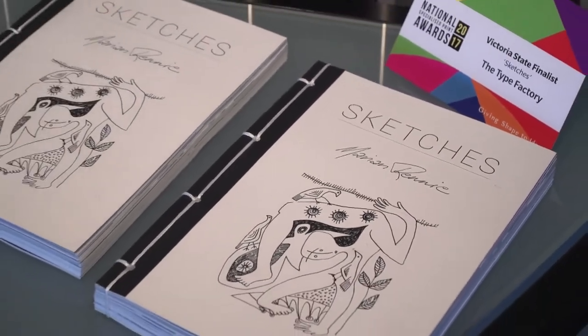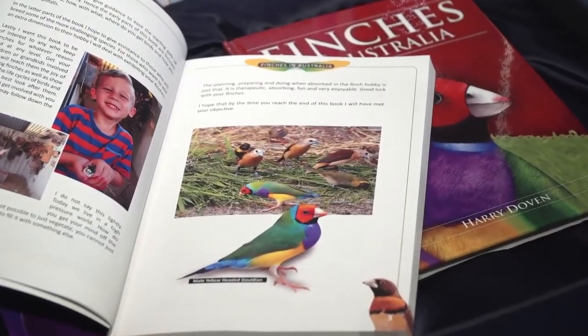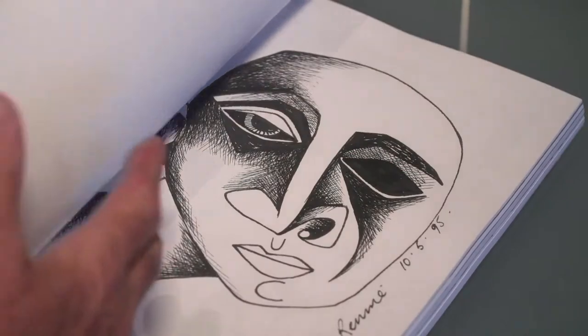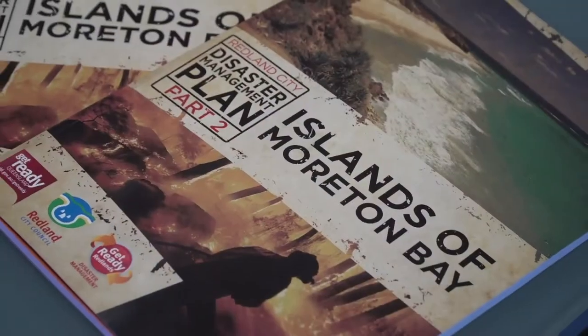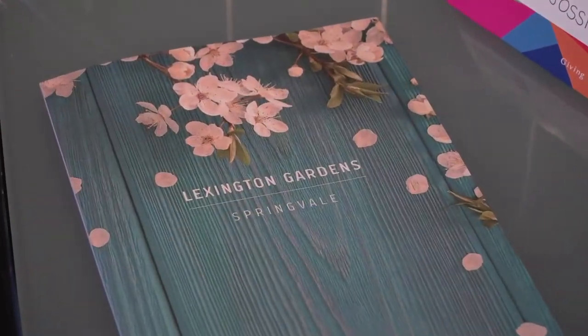This year was a step up again on last year. We look for the quality of the product, the design concept, colour reproduction, making sure that the images look realistic and the skies are the right sort of shade of blue. One of the entries was a full black and white job — a piece of artwork from an artist — so you're looking at how they've faithfully reproduced the artist's work piece.